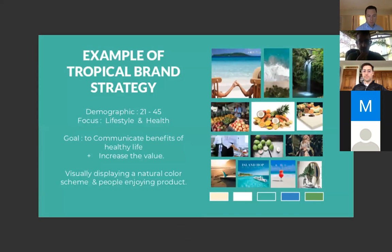An example of tropical branding: customers want the beach vibe, looking for a healthy product. That demographic is usually 21 to 45. Their focus is on lifestyle and health. The goal of ads and artwork is to communicate the benefits of healthy life and increase the value of the product by creating a high-quality brand image — visually displaying a natural color scheme and showcasing people enjoying the product.